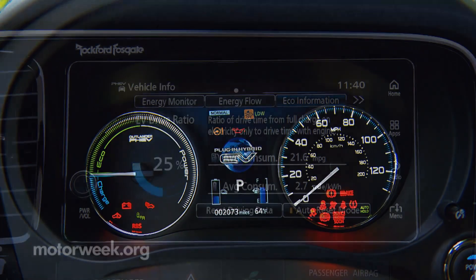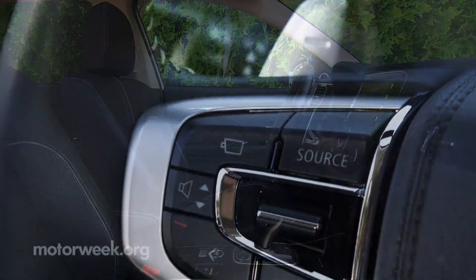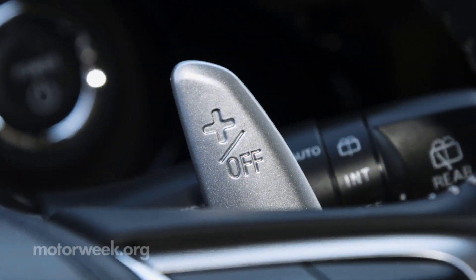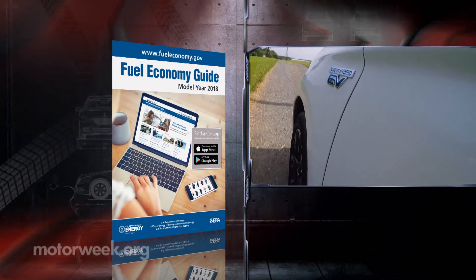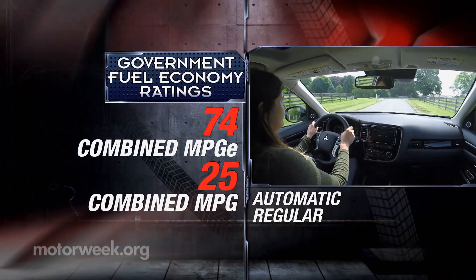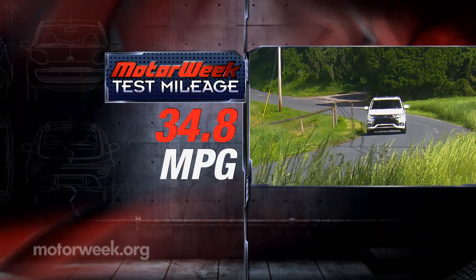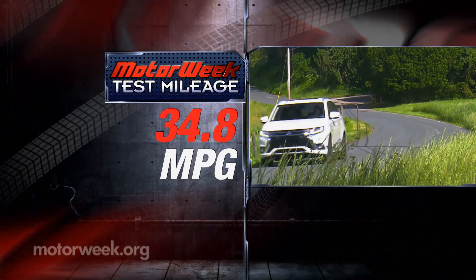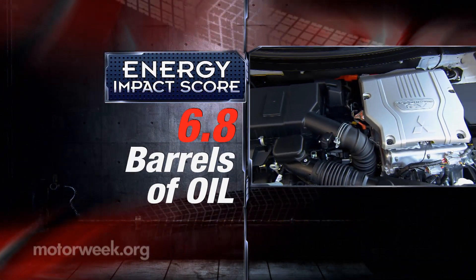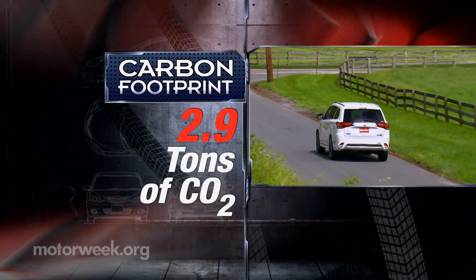Inside are unique gauges and displays, and what appears to be large shift paddles — they're actually adjusters for the amount of regen braking you want. Government fuel economy ratings are 74 combined MPGe and 25 combined overall. We averaged a very good 34.8 miles per gallon on regular gas. The energy impact score is quite good, using just 6.8 barrels of oil annually while emitting 2.9 tons of CO2.